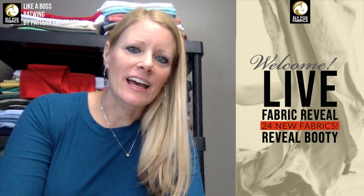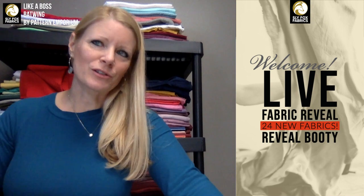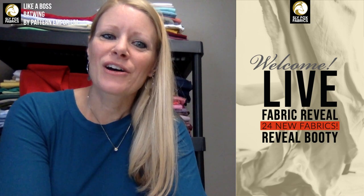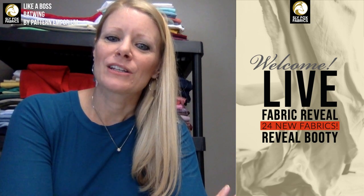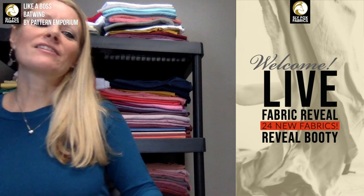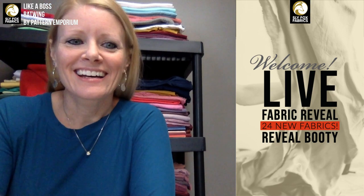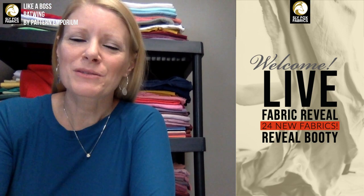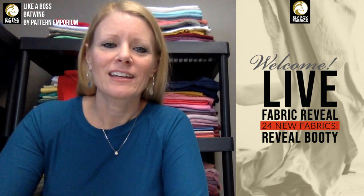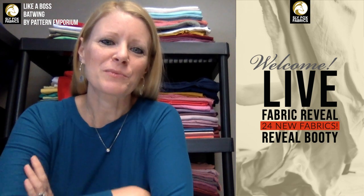There's a delay and I'm in slow motion on the video, which is aggravating. We have 24 new fabrics today and we're going to talk about stuff going on next week. We're all getting ready for Christmas — there's less than four weeks between Christmas and Thanksgiving this year, so you've got to get ready. We're making a lot of our Christmas presents, which is exciting.